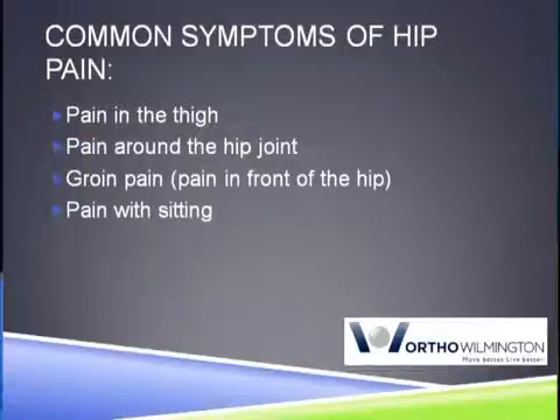Now Dr. Steele, a lot of our viewers might be experiencing hip pain but not exactly know what the cause is. What are some common things you see at Ortho Wilmington? A lot of patients come in to me with what they think is hip pain, and they can have pain in the front of their groin area, on the side of their hip, or even in the back of their hip.